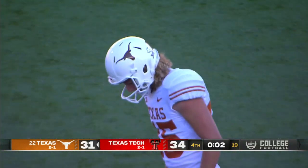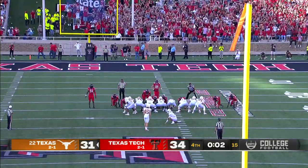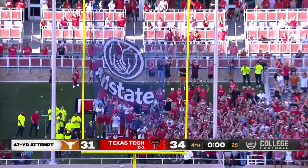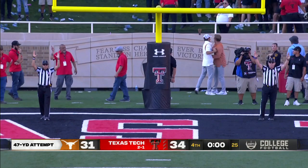This will be — what, 47, maybe 48 yards? To tie the game. This is in his range. Kick on the way — and it is good! He hooked it through.